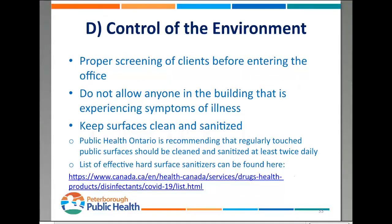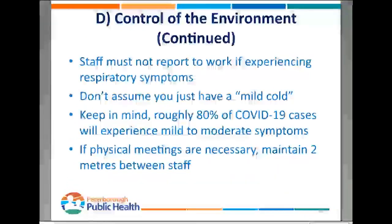Next we're going to look at control of the environment — that's control of the office workplace. Start with proper screening of clients, ideally before they enter the building. You don't want to allow anybody into the building who is experiencing any kind of symptoms of illness. You also want to make sure that all surfaces that are regularly touched in your office space are regularly cleaned and sanitized. Public Health Ontario is recommending that any regularly touched public surfaces are cleaned and sanitized at least twice daily. For a list of effective hard surface sanitizers, go to the Health Canada website. Normal disinfectants are effective — just use them as per the manufacturer's directions.